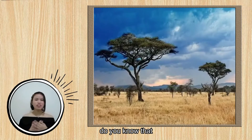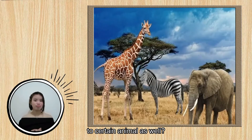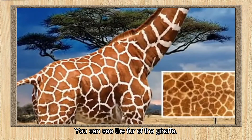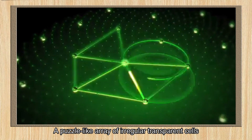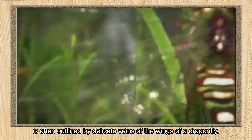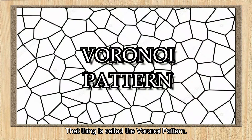In addition, did you know that we can apply mathematics to certain animals as well? You can see the fur of the giraffe — a series of irregular brown spots that fit together like parts of a puzzle. A puzzle-like array of irregular transparent cells is often outlined by delicate veins of the wings of a dragonfly. This pattern is called the Voronoi pattern.